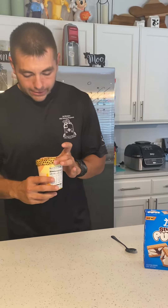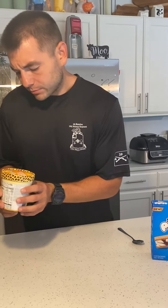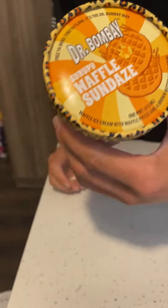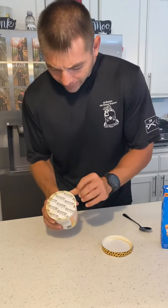Alright guys, this is the dessert section of our 'trying new things' series. We have Dr. Bombay Syrup Waffle Sundaes — we found this at Walmart, it was five bucks.